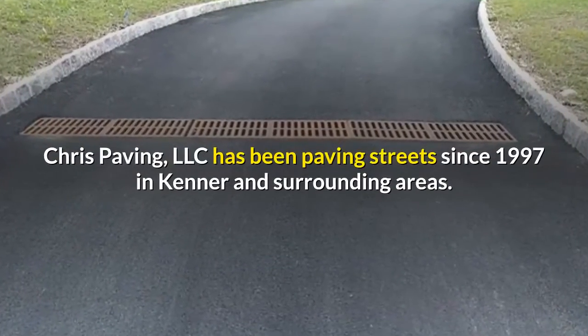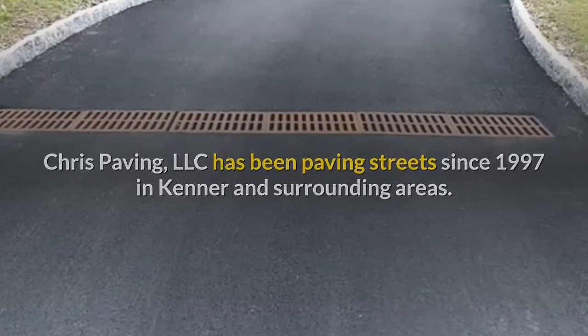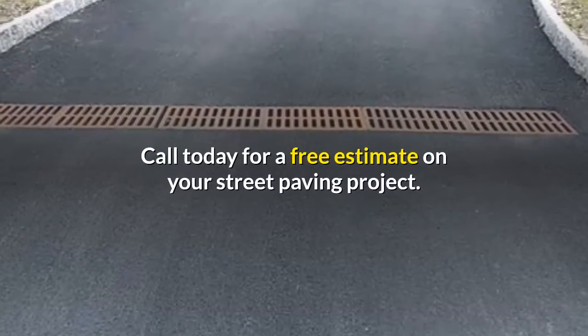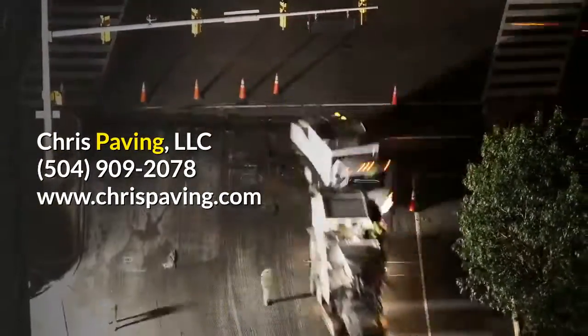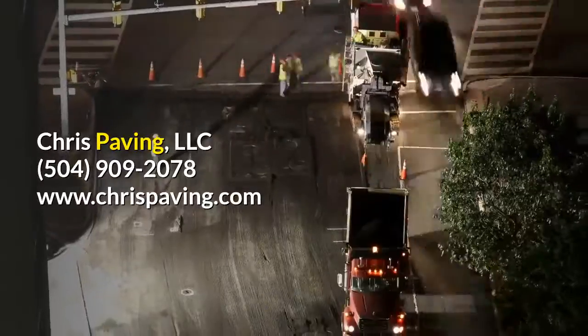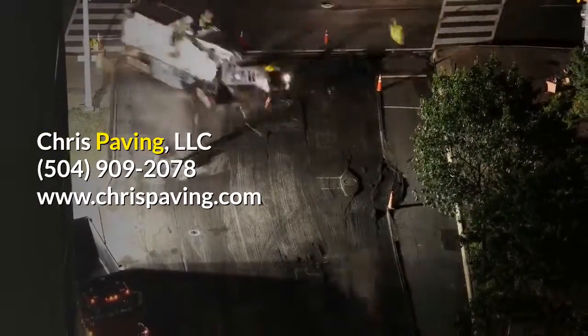Chris Paving LLC has been paving streets since 1997 in Kenner and surrounding areas. Give us a call today for a free estimate on your street paving project. We are Chris Paving LLC and you can contact us at 504-909-2078 or check us out online at ChrisPaving.com.